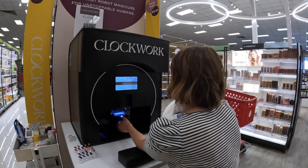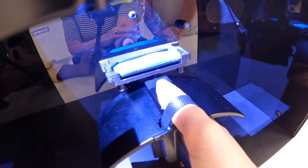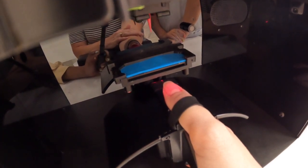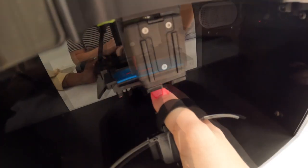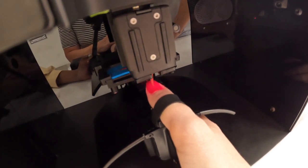According to Clockwork, the manufacturer of the world's first manicure robot, a camera inside the robot captures up to 200 images of my nail, then utilizes 3D and AI technology to assess exactly where the robot should deposit the polish. After dabbing the paint cartridge to remove any air bubbles, the robot begins to apply the paint in a circular motion until the entire nail is covered.